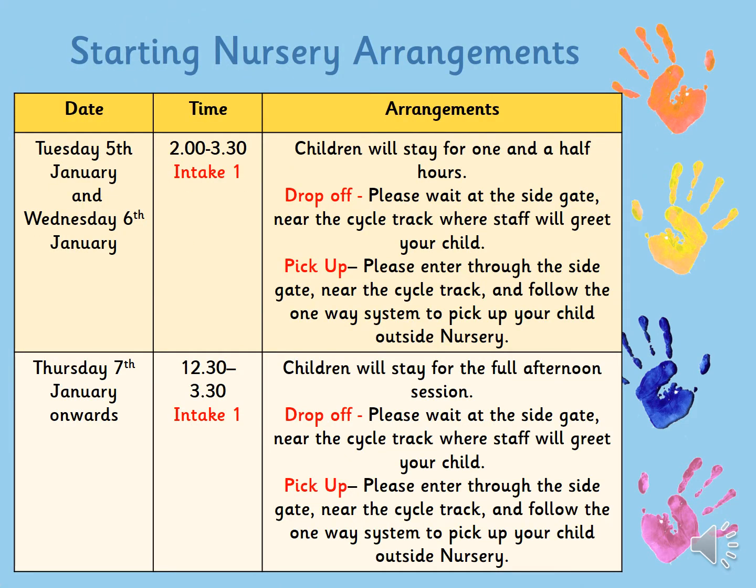Your child will start on Tuesday the 5th of January and they'll come 2 o'clock till 3:30 for their one and a half hour session, and that will be on Tuesday the 5th and Wednesday the 6th.